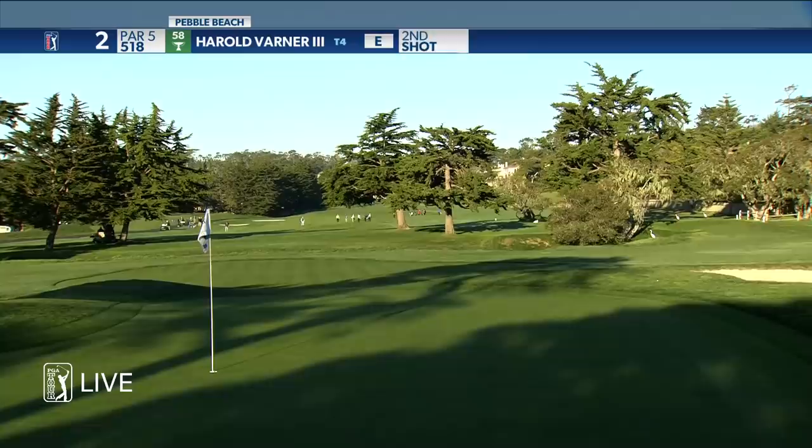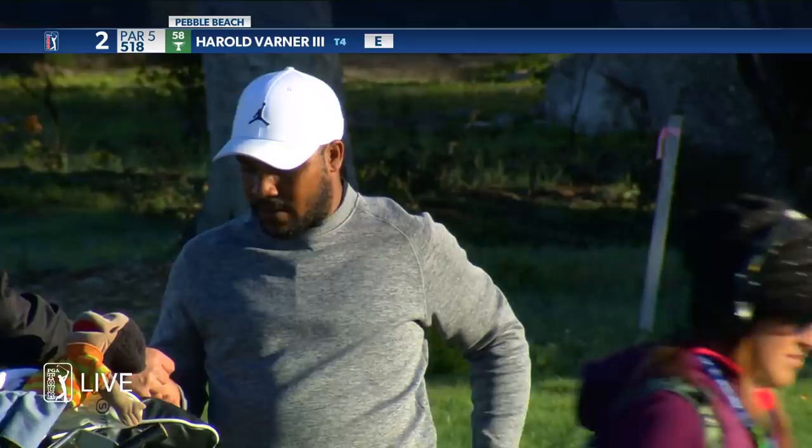It landed between the bunker and the green in the rough and stopped. If that took one hop, it's right up against the hole. Pretty straightforward pitch coming up for Harold Varner.